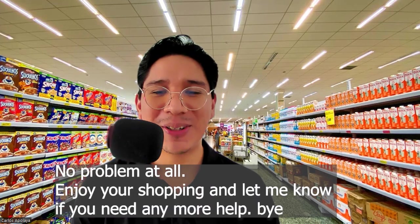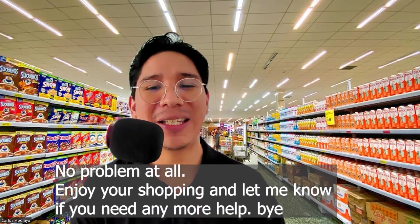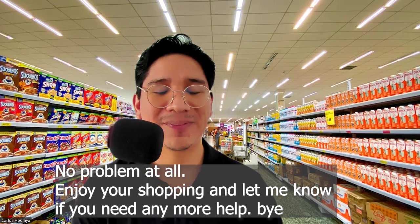No problem at all, enjoy your shopping and let me know if you need any more help. Bye.